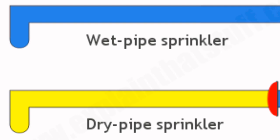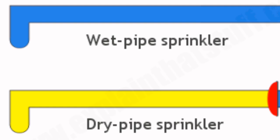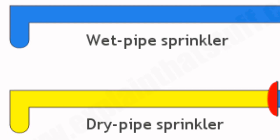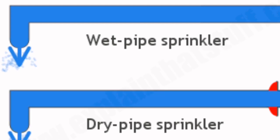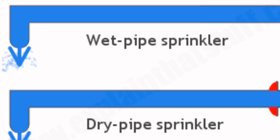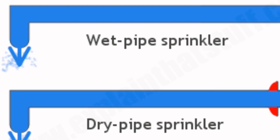Dry sprinkler systems use pressurized air in the pipe which exits before water escapes. Pre-action sprinkler systems are filled with air and water passes through if the smoke alarm or detector goes off. They are best used in locations looking to avoid accidental and unnecessary water damage, such as libraries or data centers.